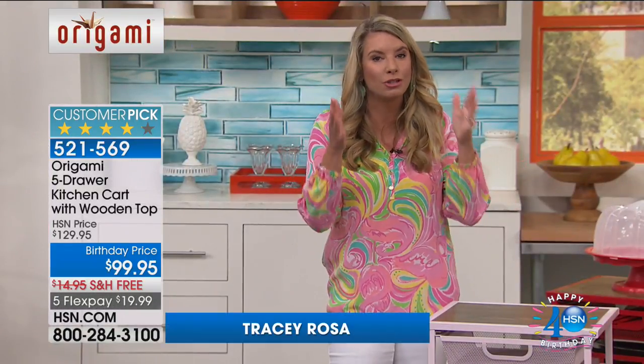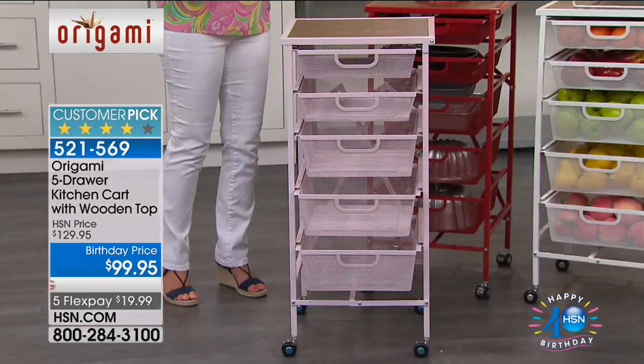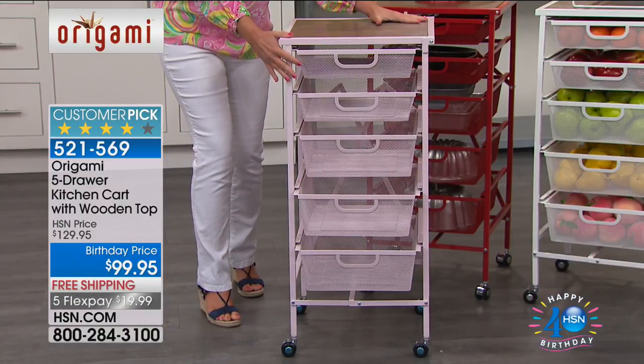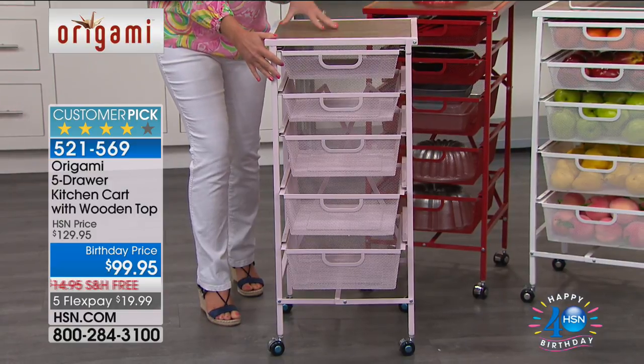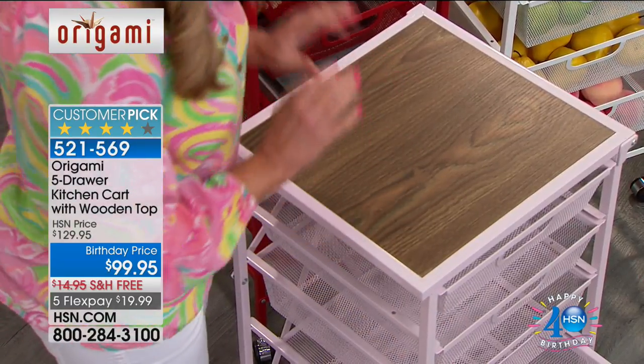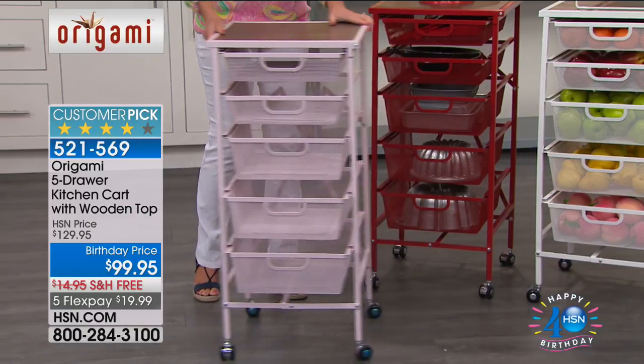Zero assembly — it comes flat-packed. Colors will go out the door first. This is that gorgeous blush. All of them have that beautiful wood top. No matter what color you choose, it's powder-coated steel — that's huge.